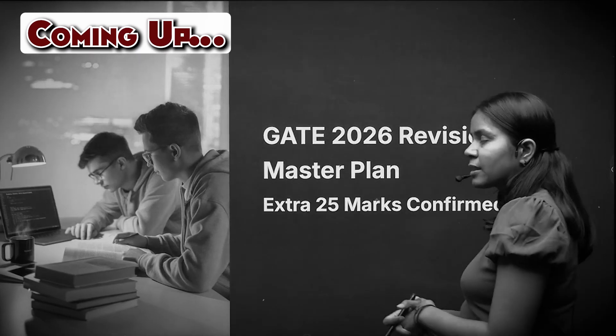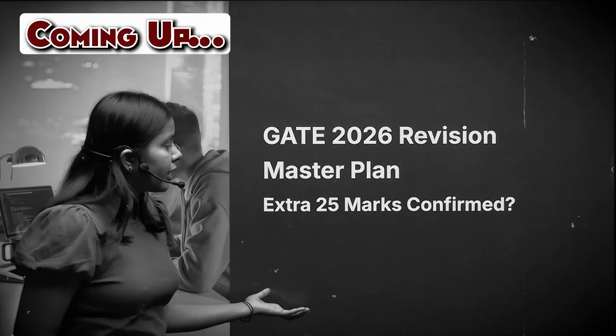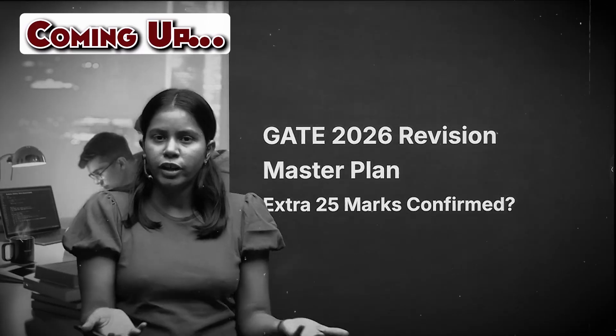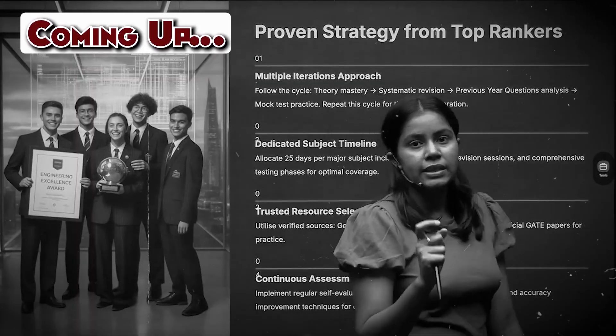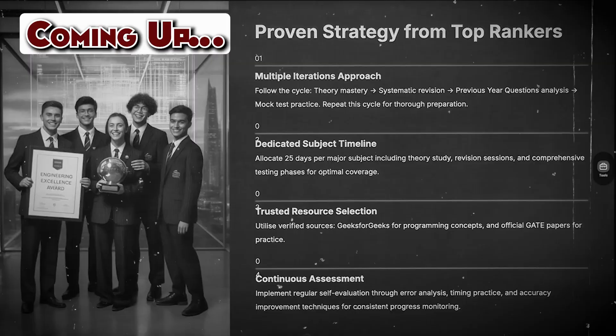Welcome to this video on the GATE 2026 revision master plan. We are also going to discuss the rumor that there are extra 25 marks in the GATE exam — whether it's true or not and what's the reason behind it. We'll cover what your revision strategy should be and a proven strategy from top rankers: the multiple iteration approach.